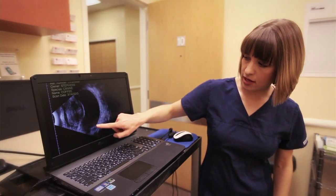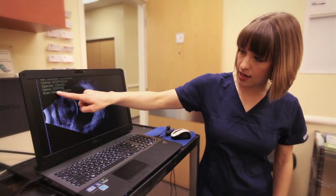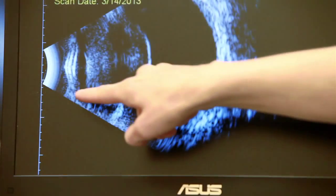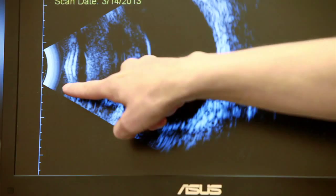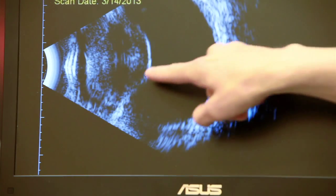conjunctivitis, which is inflammation on the outside of their eye, glaucoma, which is an increased pressure inside of their eye, cataracts, which are opacities in their eye that can affect vision, and retinal diseases, which can also affect vision.